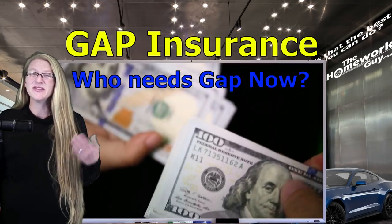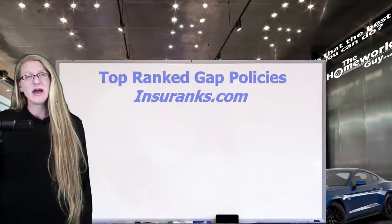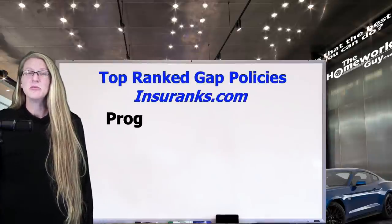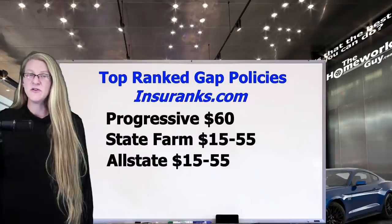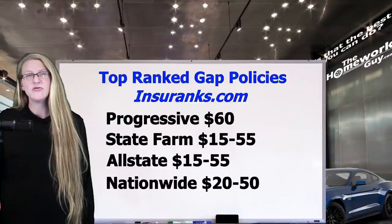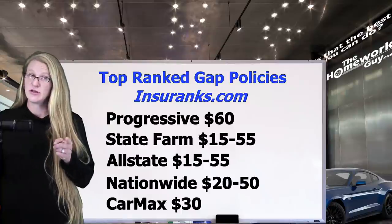Gap is cheap, but the side effects from needing it are not. So here are the top-ranked Gap Insurance policies according to InsureRanks.com: Progressive at $60 a year; State Farm and Allstate between $15 and $55 a year; Nationwide between $20 and $50 a year; and CarMax at $30 a year when purchased directly from the company.